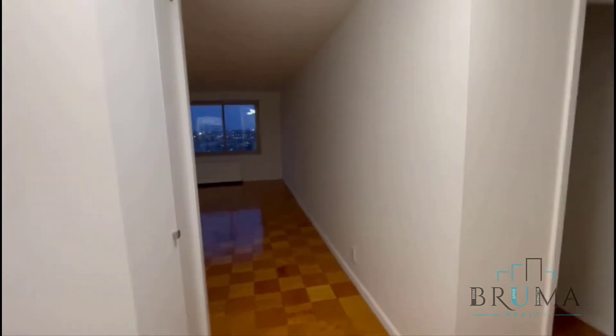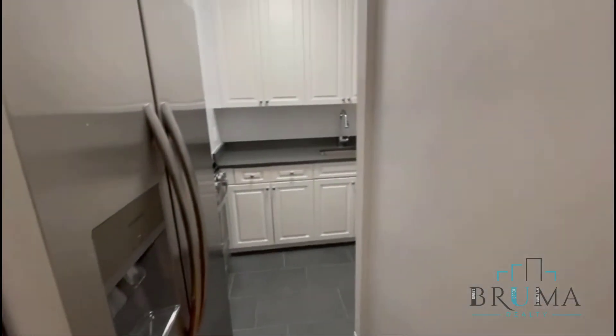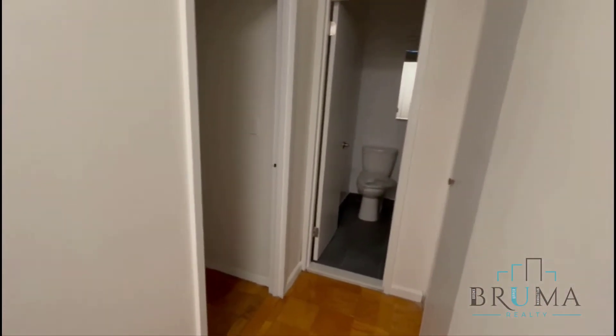This is a one-bedroom apartment on the 12th floor. To your right you're going to have a coat closet — that's your entrance. To the left you're going to have the kitchen, and to the right you're going to have the bedroom and bathroom.